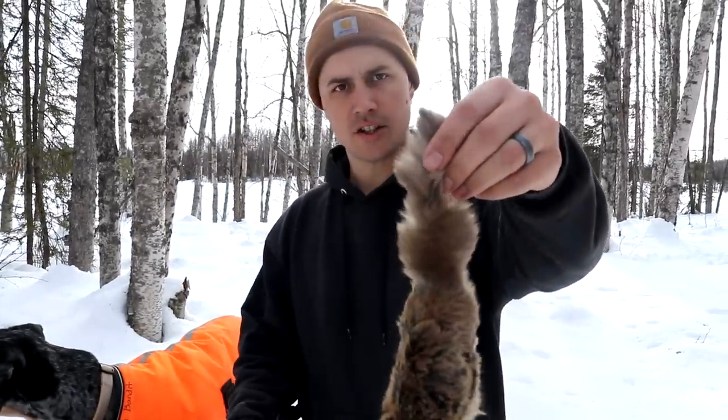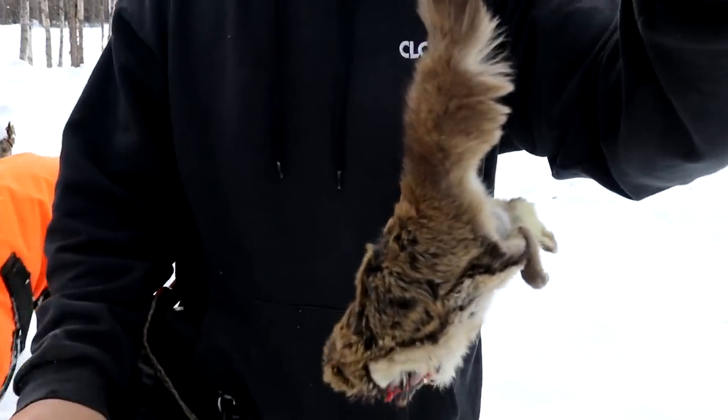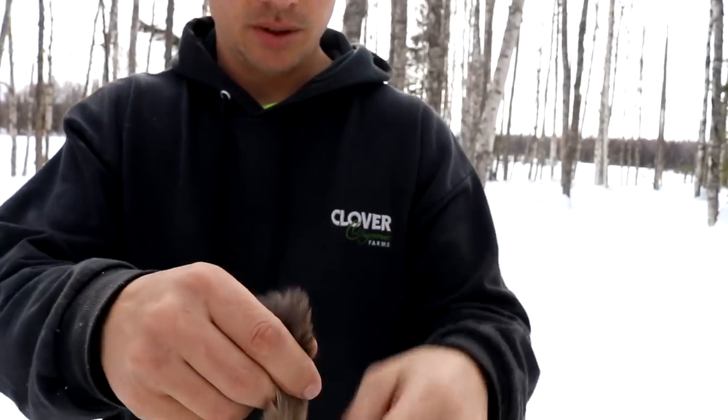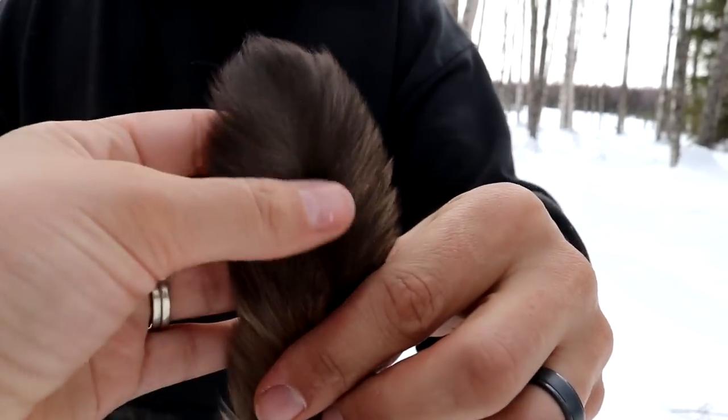I found this little guy under a tree, half eaten, and it's still warm so something was just eating it. I don't know what it is — like a big squirrel or a mink maybe. It's got really, really soft fur so it doesn't seem like a squirrel. It has a black tip — oh no, it's dark brown.